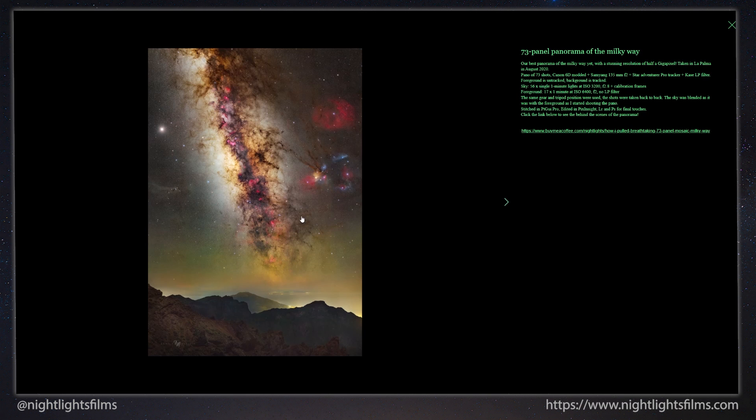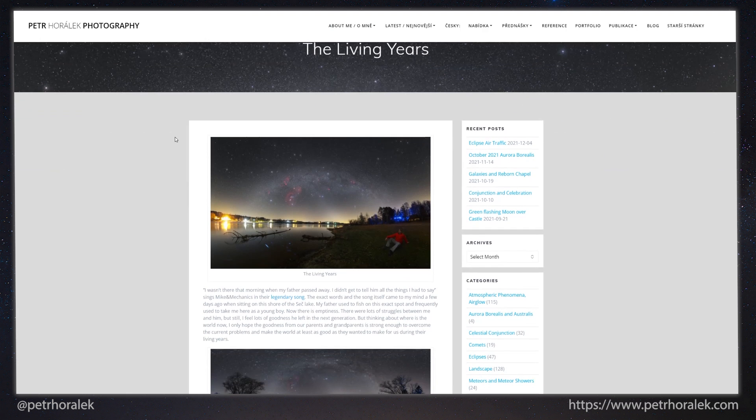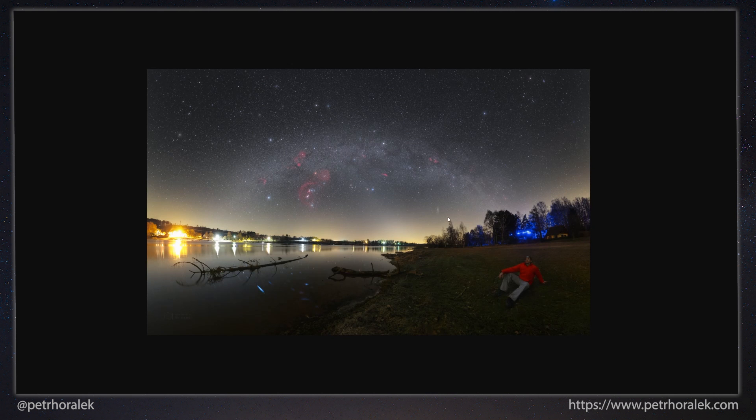This image is an absolutely incredible piece of work with the Canon 6D and a Samyang 135mm f2 using a Star Adventurer — and I will warn you, it takes a lot of skill to create an image this good. Moving on to Petr Horolek, who I think is one of, if not the best, landscape astrophotographer there is right now. His 6D is astro-modified — most people with a Canon 6D go for the baader mod, where you remove a filter from in front of the sensor and replace it with a baader filter, which allows more red hydrogen alpha light through onto the sensor.